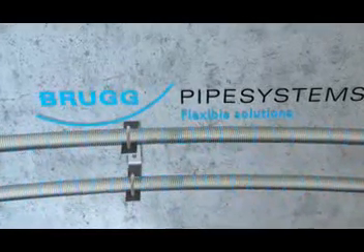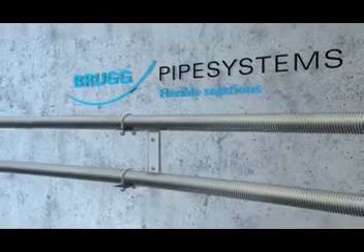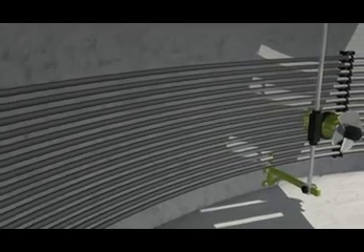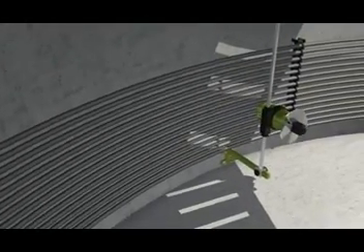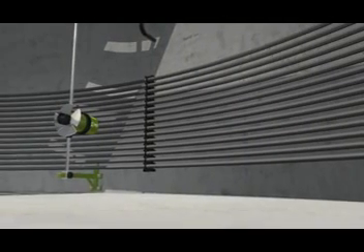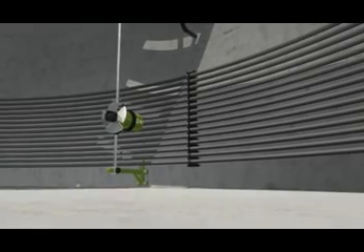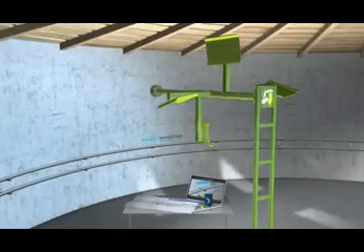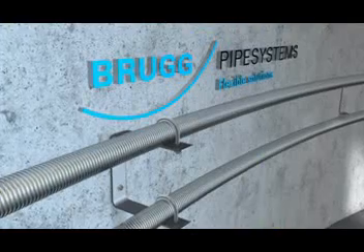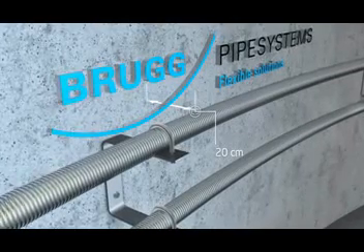Brook offers an ideal and especially safe heat transfer system incorporating a stainless steel corrugated pipe. Its design is in contrast to the smooth-walled polymer-based pipes used in other heating systems, which have well-known diffusion problems leading to less efficient heat transfer. The Brook fermenter heating system incorporates a DN-50 corrugated pipe installed on the fermenter wall and fixed at intervals of 20 centimeters.